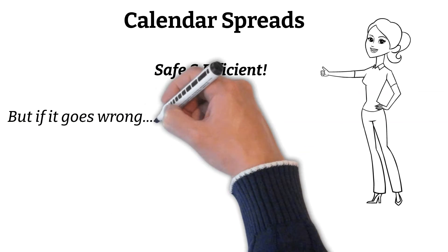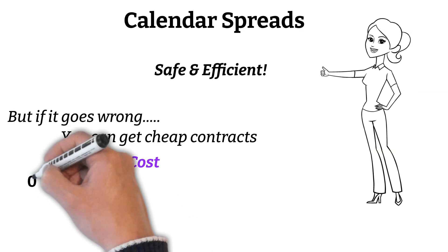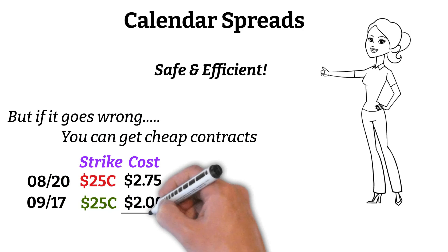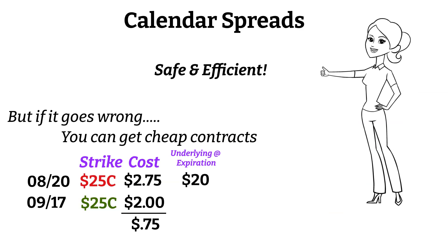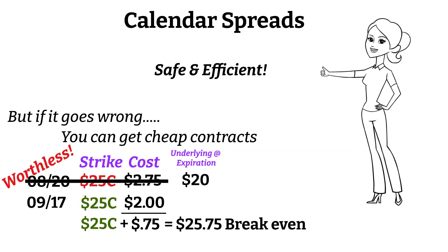One thing to keep in mind as well: if your calendar spread doesn't work out the way you were hoping and your front month contract expires worthless, then you just paid off a portion of your back month contract. So if you bought a 25 strike call calendar for 75 cents and the underlying was only $20 at the time of expiration, then the front month call would expire worthless and you would be left with a $25 call that you had purchased for the back month. That call would have only cost you a total of 75 cents, and your call would have a breakeven of $25.75, and you would have the whole month for them to hopefully expire in the money.